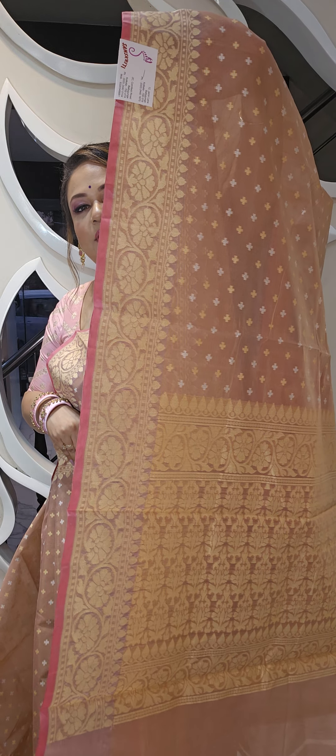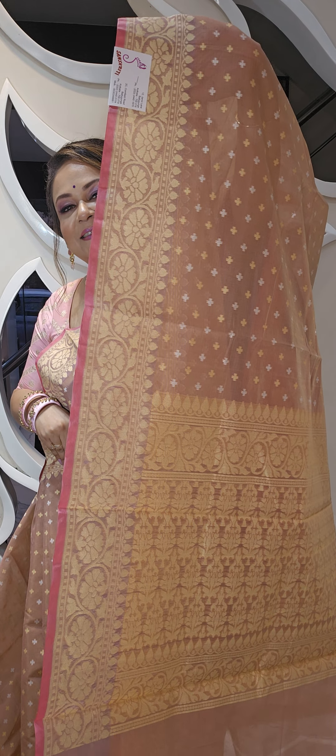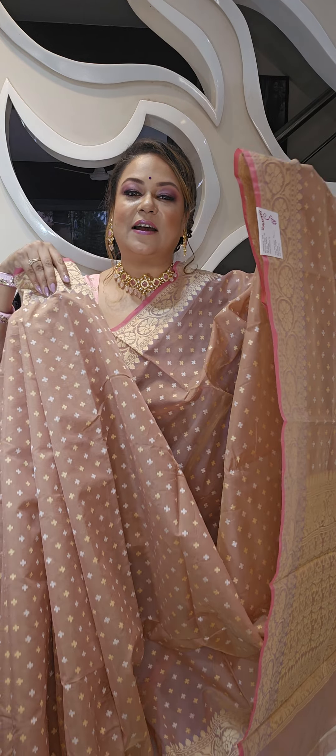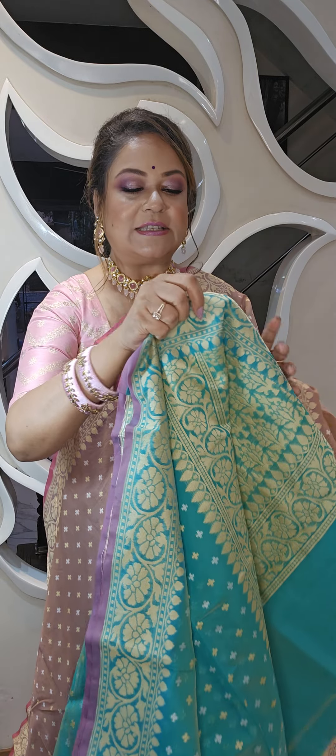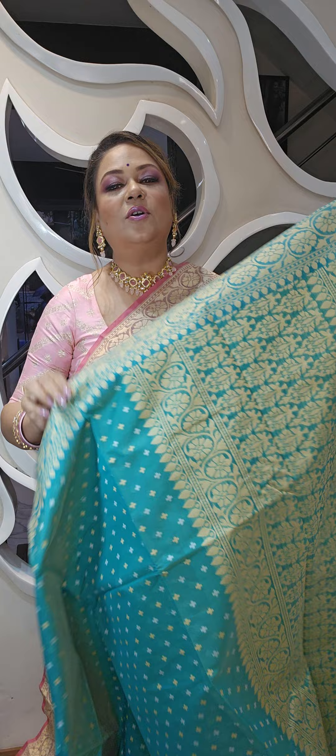This is the close-up of the border — very pretty. For booking, just WhatsApp 7603042696. That is the WhatsApp booking number. We have color options available.